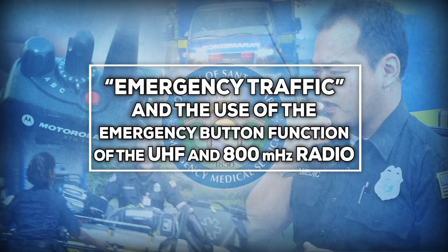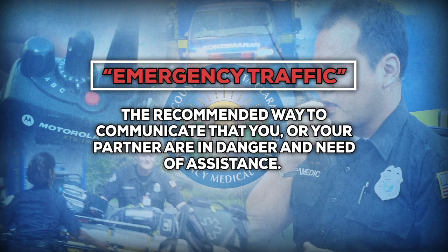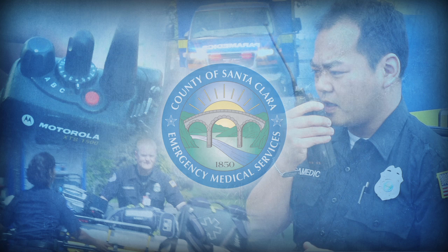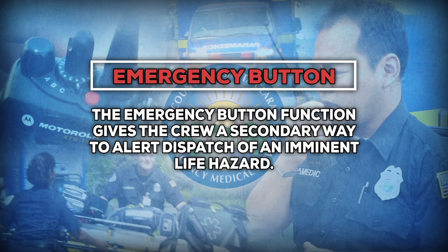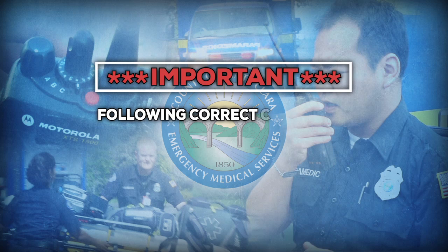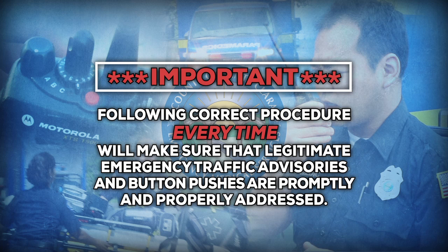This section addresses emergency traffic and the use of the emergency button function of the UHF or 800 MHz radio. The recommended way to communicate that you or your partner are in danger and need assistance is with the phrase 'emergency traffic.' Once a crew states emergency traffic on the air, all other radio traffic shall stop to allow the dispatch center to handle the emergency. Following correct procedure every time will make sure that legitimate emergency traffic advisories and button pushes are promptly and properly addressed.